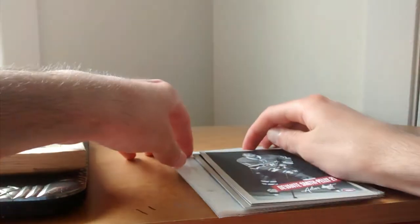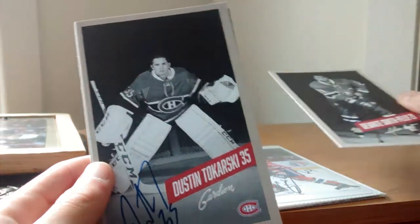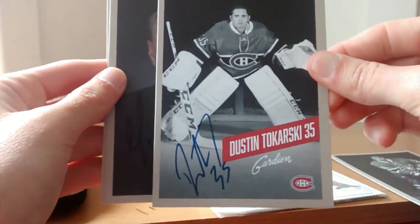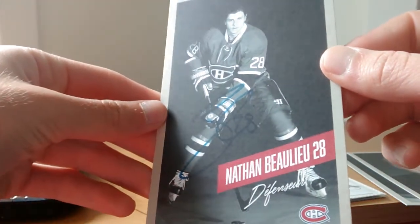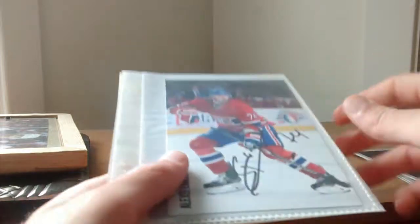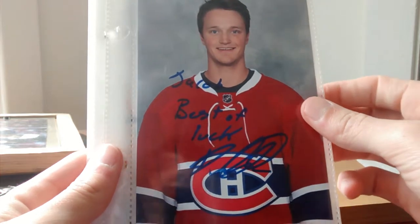We're going to continue with the jumbo cards, or 4x6. We have another Smith-Pelly — I got this at the Habs Blood Drive. We have Dustin Tokarski, who is currently with the Anaheim Ducks. I have Michel Therrien. We have Nathan Bollew. And we have Dale Weiss, who is with the Philadelphia Flyers now. Continuing with Alexey Yemelin and Daniel Carr's autograph.